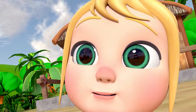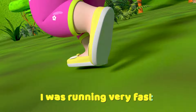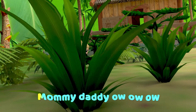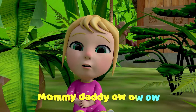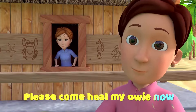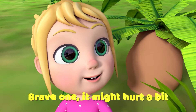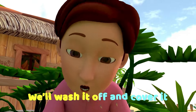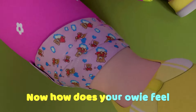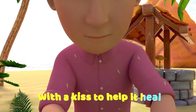Oh wow! I was running very fast! I slipped and fell in the grass! Mommy! Daddy! Oh oh oh! Please come heal my boo-boo! Might hurt a bit! We'll wash it off and cover it! Now how does your elbow feel? With a kiss to help it heal!